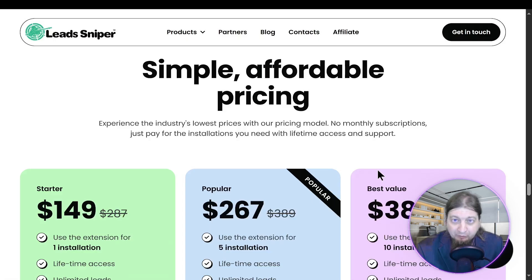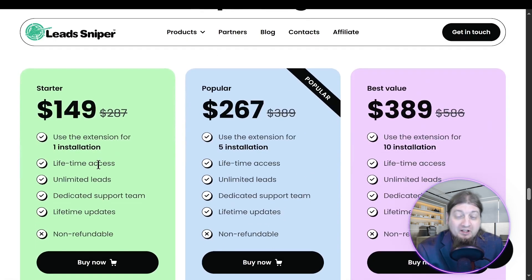Let's talk about the simple, affordable pricing plans. $149 gets you the starter pack — that's one installation for life. The popular plan is five installations for $267, and the best value is 10 installations on 10 different PCs and browsers for $389. Remember, all are one-time payments with unlimited 24/7 support.